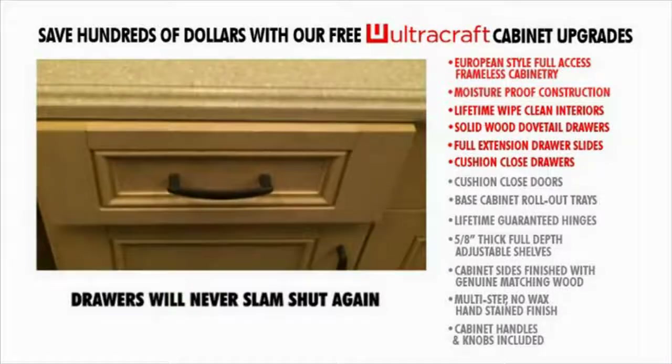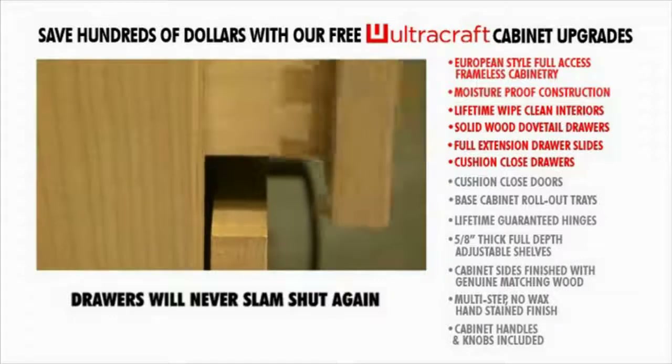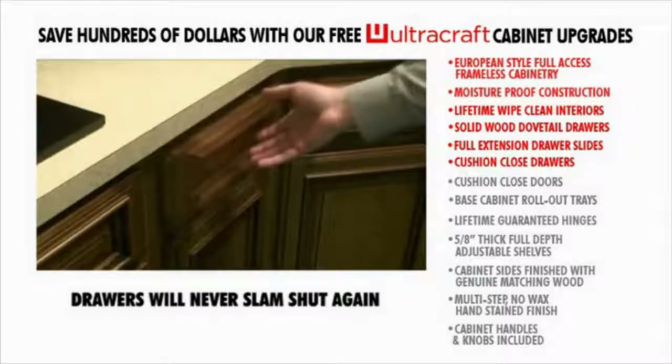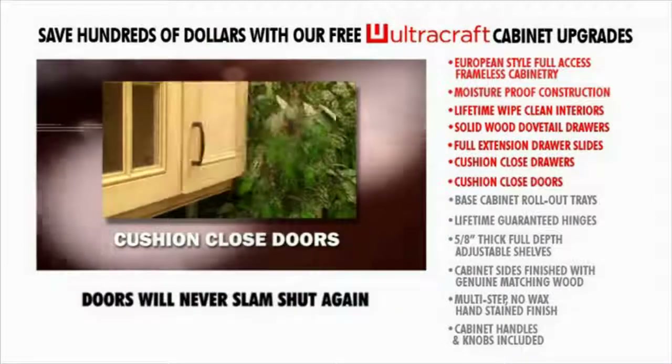When only two inches from the cabinet face, it will gently pull the drawer quietly into the closed position. Stop forever the annoying noise of drawers being banged shut.